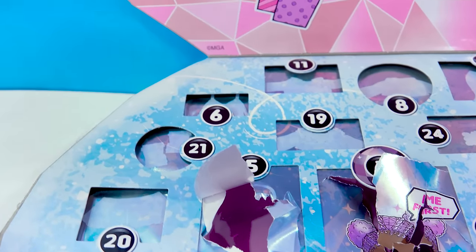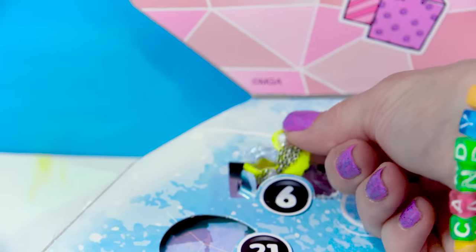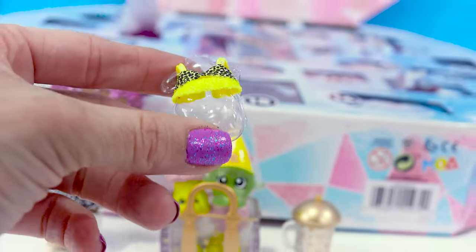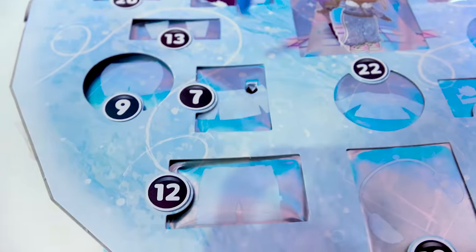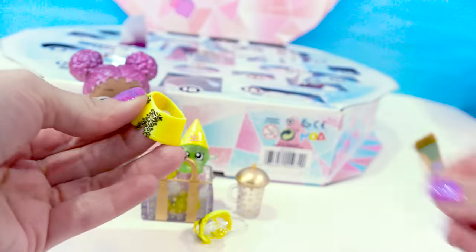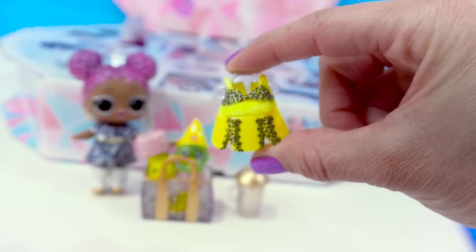Door six — we've got a small door here. We've got a cool top. It's another animal print, and it also has a pop of neon. Door seven — and now we've got the matching bottoms. It's not just any bottoms — it has, like, a little lace detail. Look at that, that's so cute.